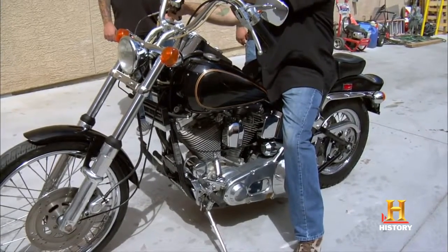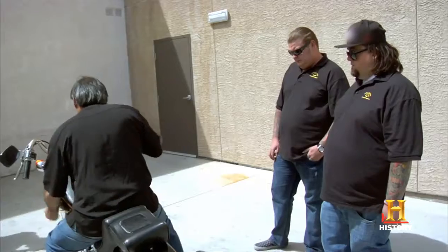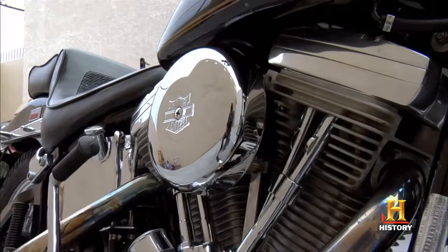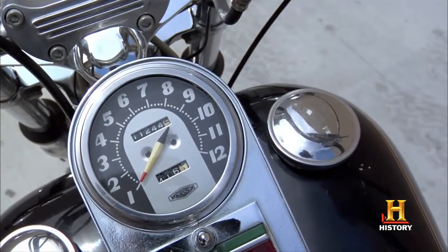Why don't you fire this bad boy up? Sounds good to me. What was done to the motor? We haven't touched it, even though I own a motorcycle shop — we haven't done anything to the motor. My big question to you is, if you own a motorcycle shop, what the hell do you need me for?